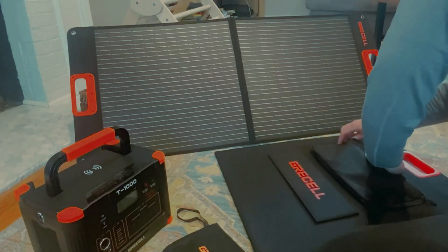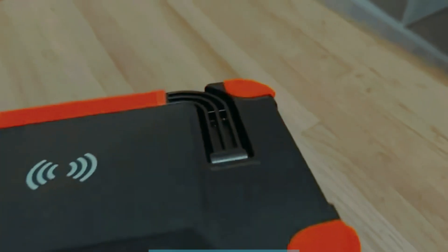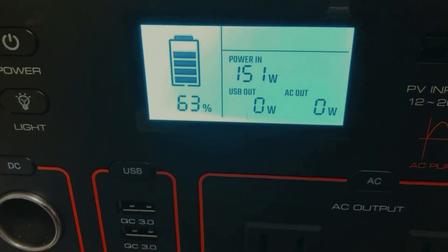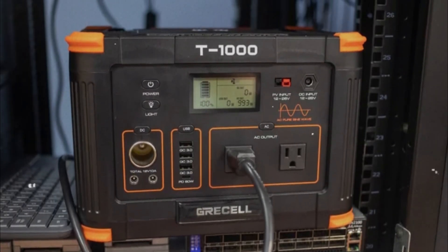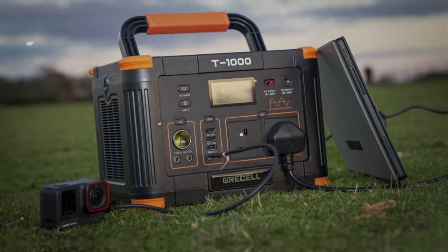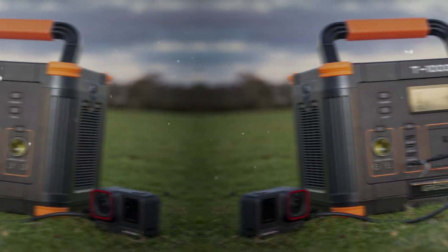At just 18 pounds, the T1000 stands out as lightweight, making it easy to transport. It's also competitively priced, giving you great value compared to similar models. While charging speed isn't the fastest out there, it strikes a fine balance for those who prioritize a well-rounded experience. What I love most is its combination of power and portability, making it ideal for both short trips and long adventures.